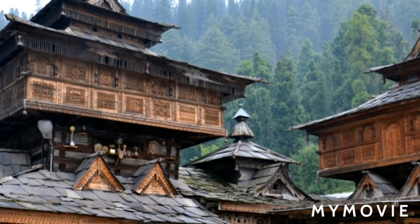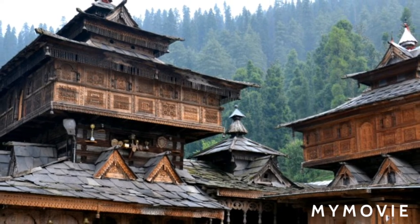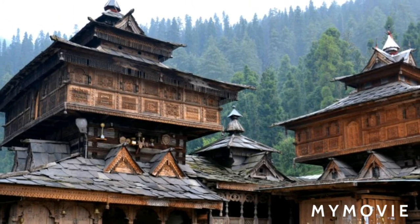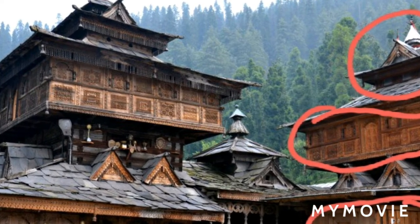The houses have a particular shape which is pleasing to the eye but also functional. Shapes like rectangle, prism, square, and triangle are used extensively in these buildings.